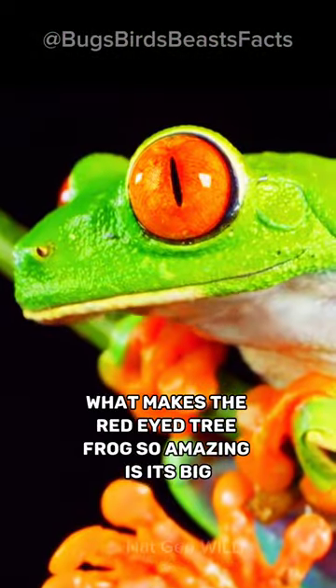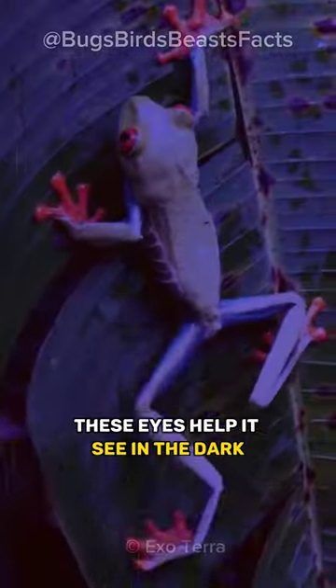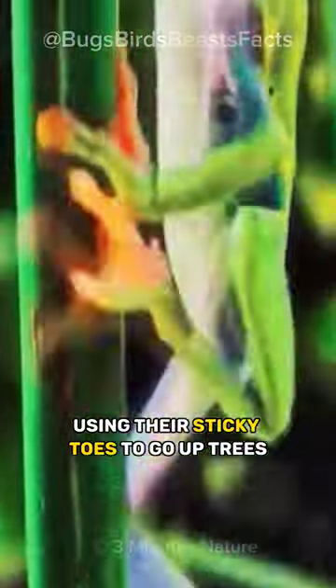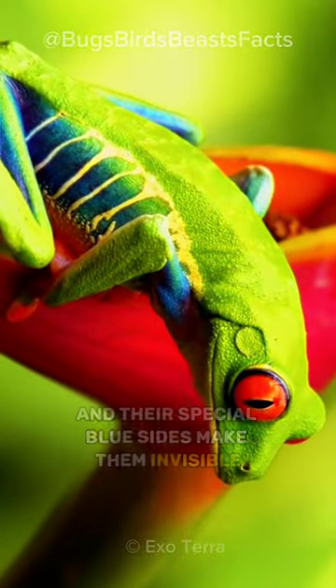What makes the red-eyed tree frog so amazing is its big red eyes. These eyes help it see in the dark and surprise any enemies. These frogs are great climbers, using their sticky toes to go up trees. Their green color and their special blue sides make them invisible among the leaves.